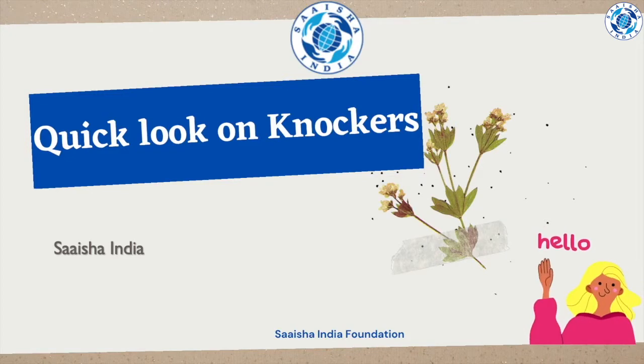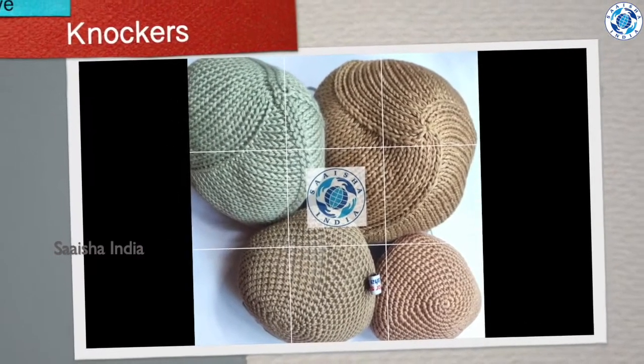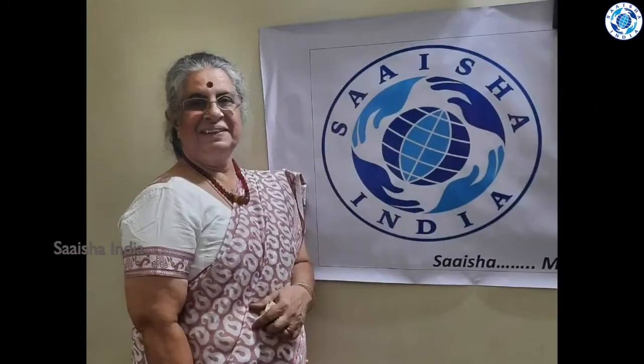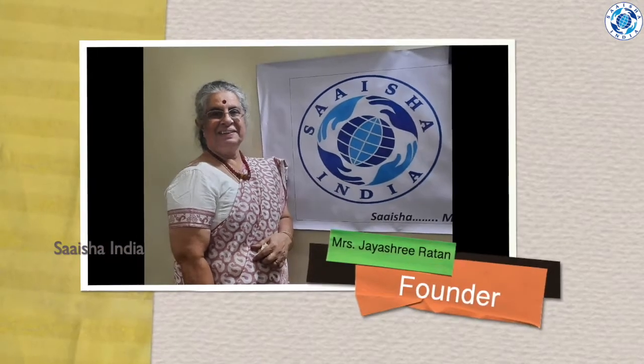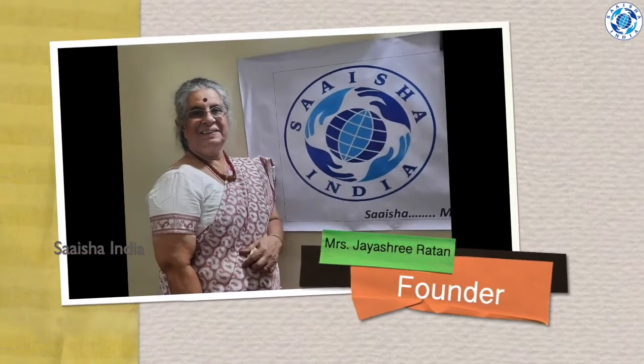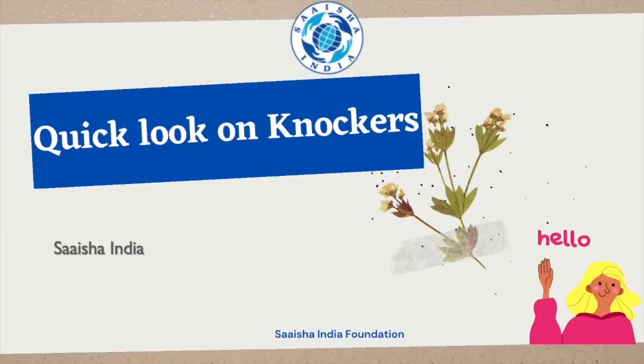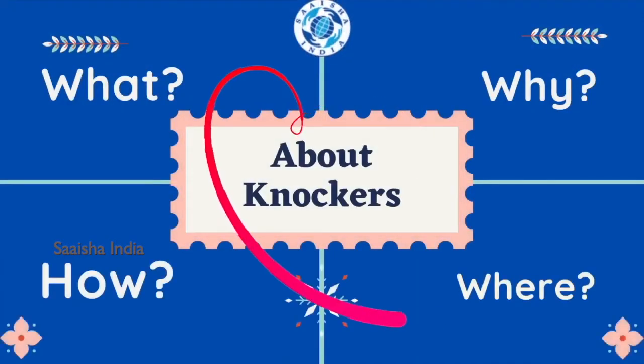Hello friends, in this video we are going to have a quick look at the wonderful product made by Saisha India, a non-profit charitable organization run for the welfare of women and children. The founder is Mrs. Jayshree Ratan. What are knockers, why should we use them, where should we get them, and how to use them — all these you will see in this video.